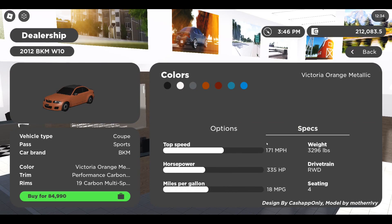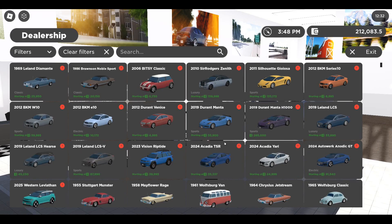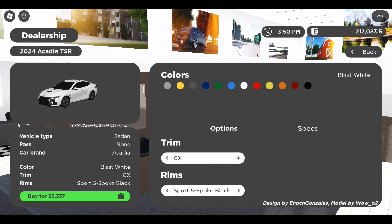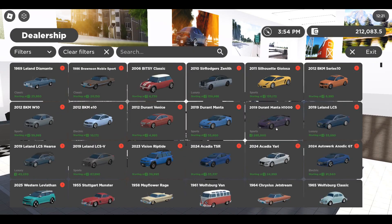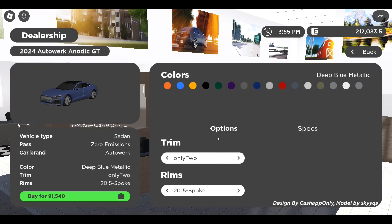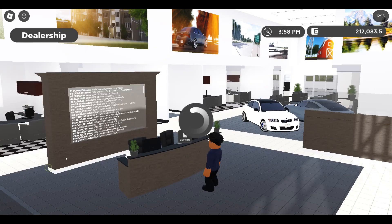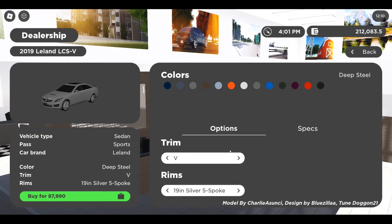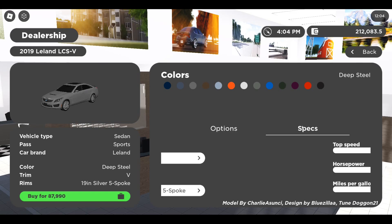We also have the new Acadia TSR track series sport body color GX out of the E-Tron GT. There's a brand new hearse — a second hearse in the game — and another brand character, the Leland LCSV. We had the normal one and the opt version.